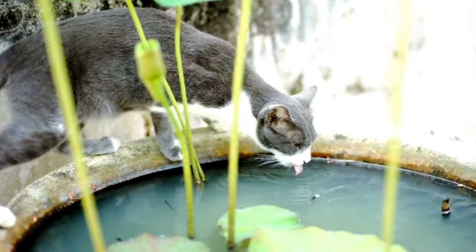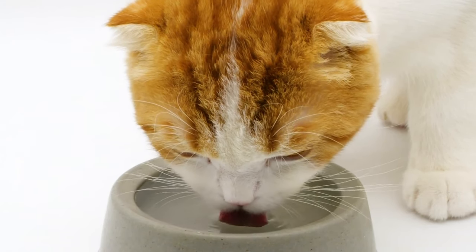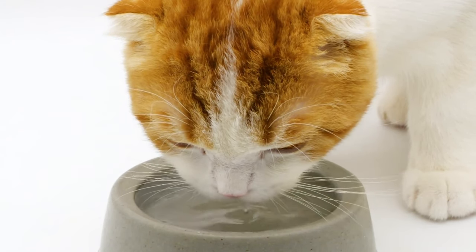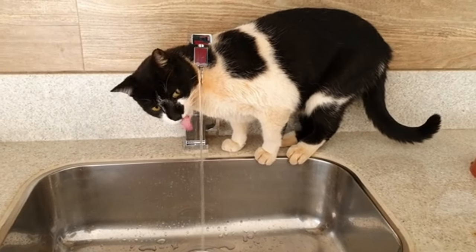Cats are quite picky about their water and actually prefer running water. Investing in a cat fountain could be the key to improving your cat's hydration habits, as these fountains keep the water moving, which can encourage your cat to drink more.